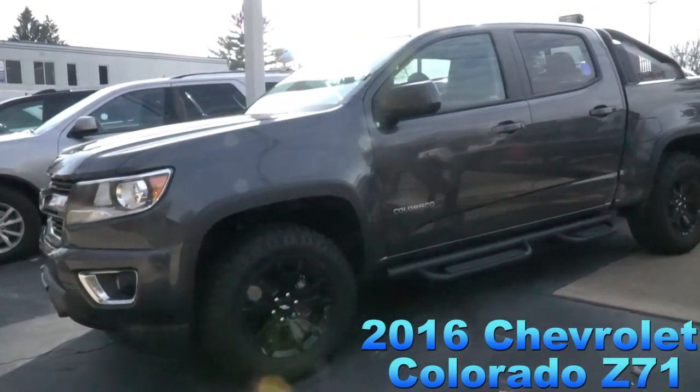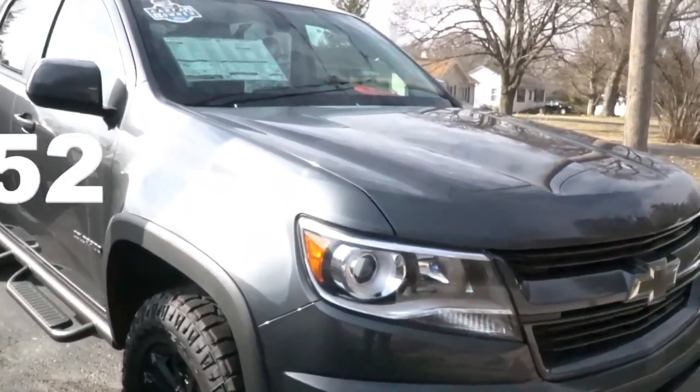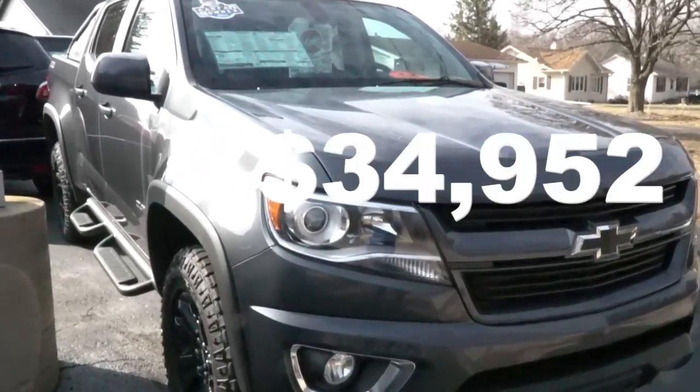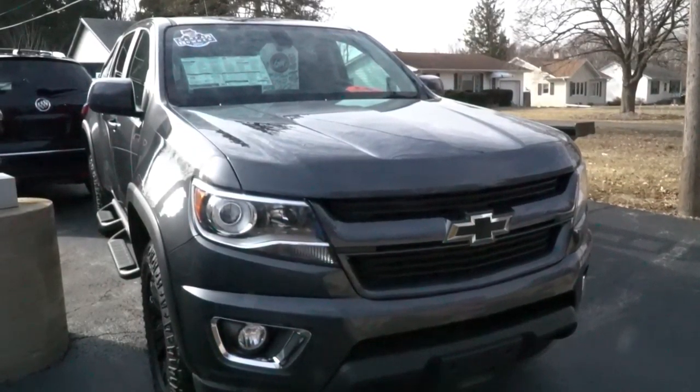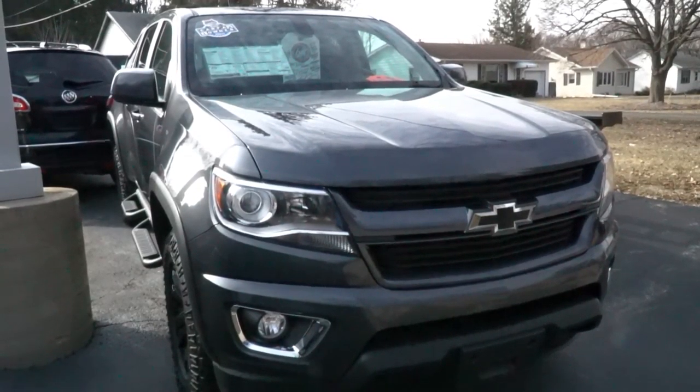Only a one owner. This 2016 Chevy Colorado is $34,952. It also has a tow package, bed liner, and is priced $400 below NADA retail.